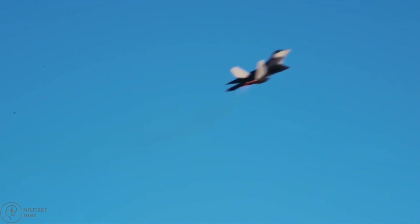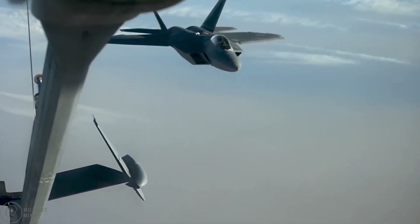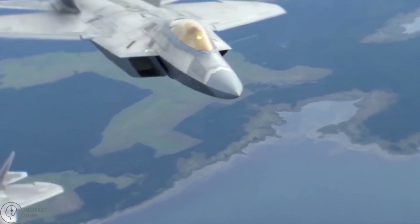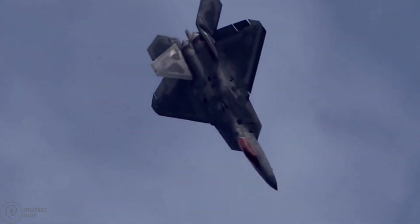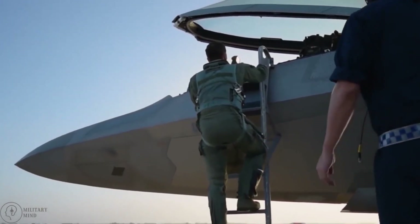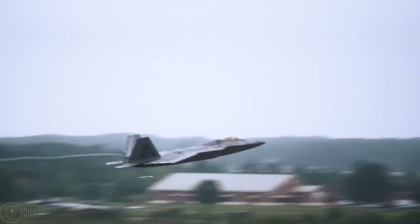Air superiority fighters are similar to strategic fighter jets in that they are frequently used for escort missions and as interceptors. These are some of the most adaptable jets in the U.S. Air Force, capable of performing almost any mission over enemy territory. The United States Air Force currently operates two air superiority fighters: the 4th generation F-15 Eagle and the 5th generation F-22 Raptor.